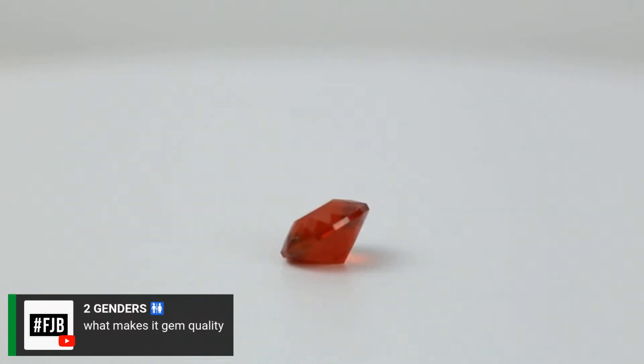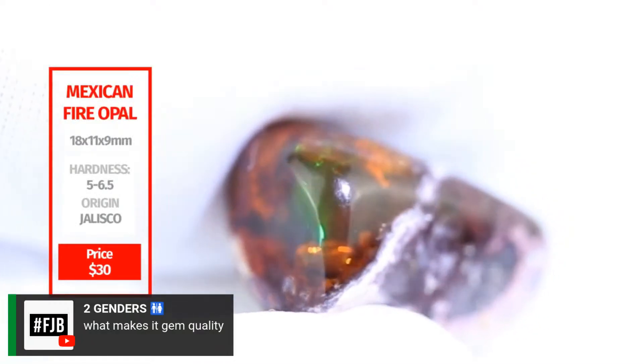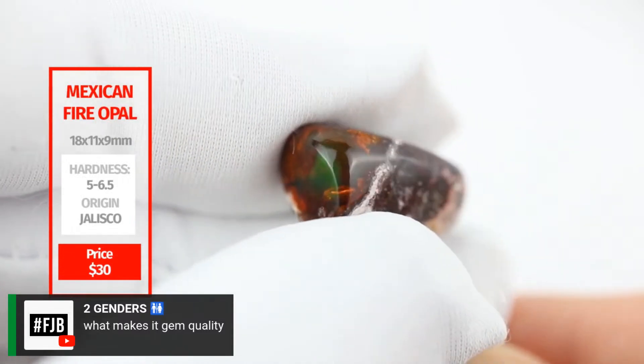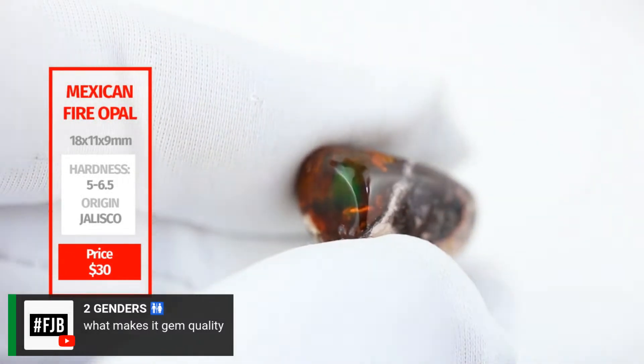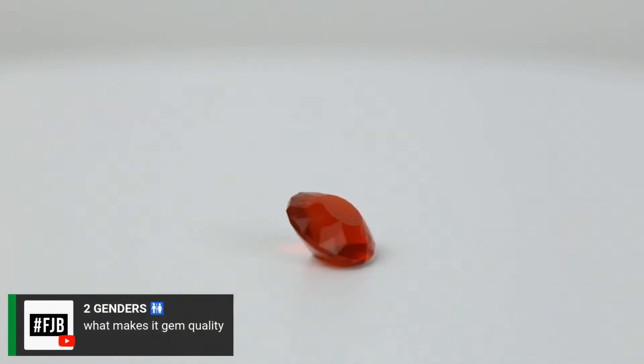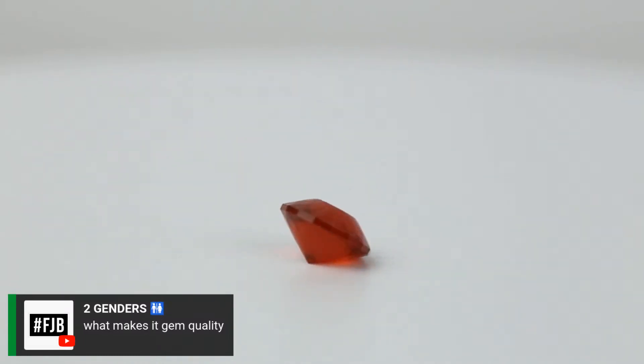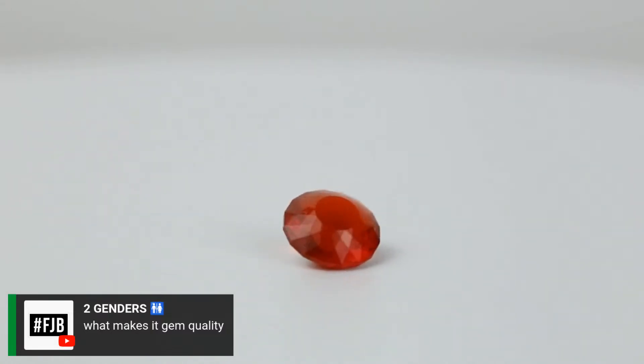This is going to be subjective depending on the professional, but I think just about everyone in the industry would agree this is gem quality, while the other is just an inexpensive, fun novelty piece you could still set in jewelry. Something like the matrix opal would typically go in sterling silver, whereas this gem-quality stone you'd want to set in 14 or 18 karat gold, because it's rare, unusual, and needs to be preserved.